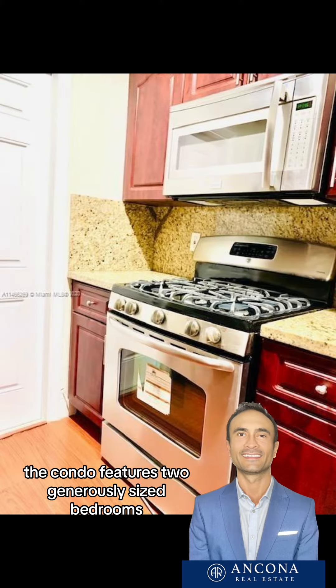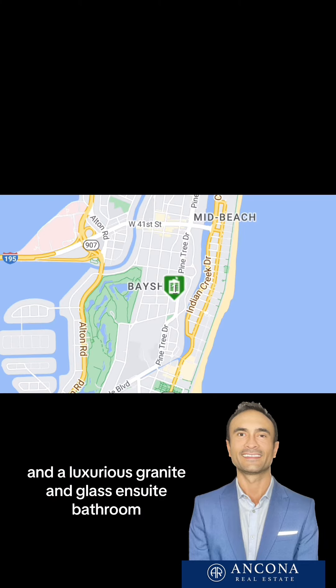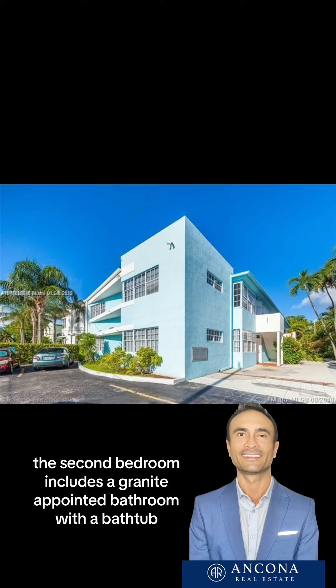The condo features two generously-sized bedrooms, with the master bedroom boasting three closets and a luxurious granite and glass ensuite bathroom. The second bedroom includes a granite-appointed bathroom with a bathtub.